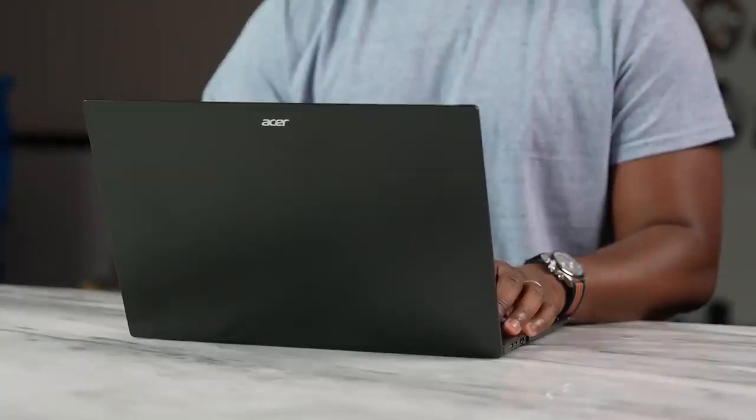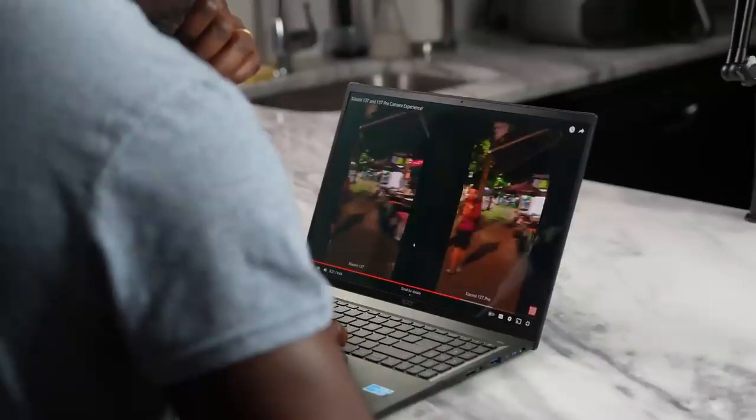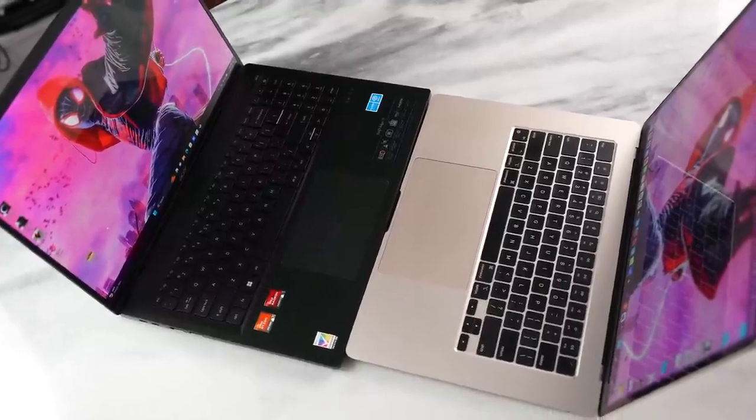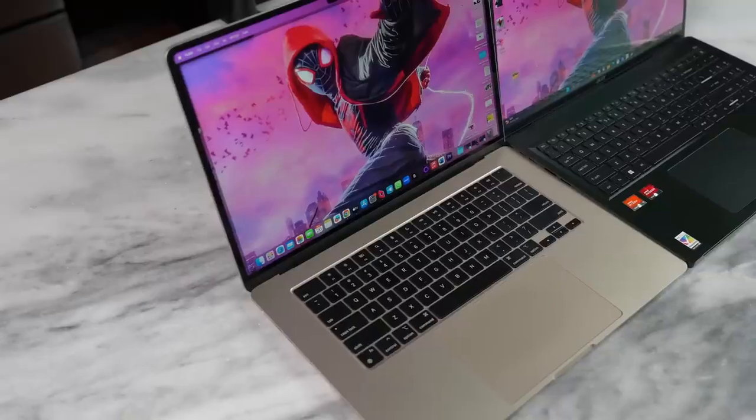The MacBook Air 15 launched in June and I've been using it for a while. The Acer is more recent, but what makes them stand apart? The MacBook Air 15 has a 15.3-inch display while the Acer is a 16-inch laptop. The MacBook has a cleaner, very simple look — same with the Acer but it feels a little bigger. Build quality: MacBook Air uses aluminum while Acer uses magnesium, which is important for weight. The MacBook Air 15 is 3.3 pounds — super light and comfortable to carry — but the Acer Swift Edge 16 comes in at 2.73 pounds, which feels really comfortable and offers great portability. So Acer takes that point.